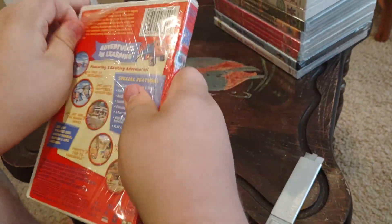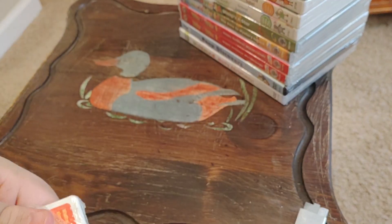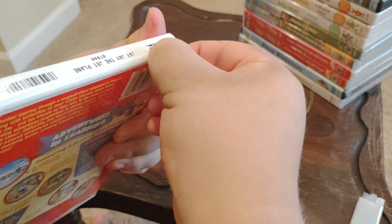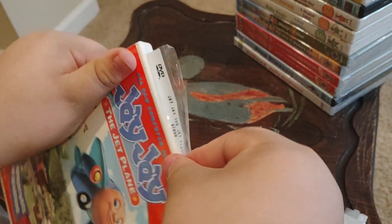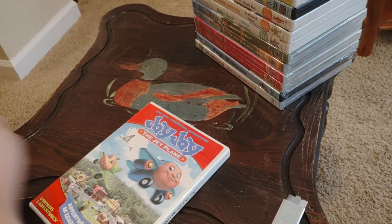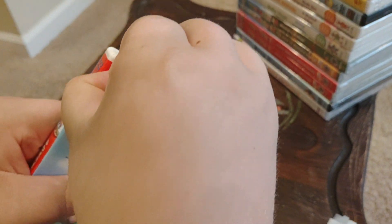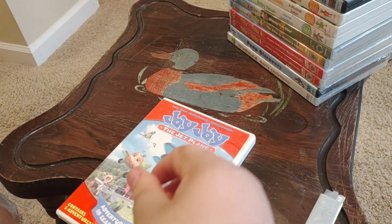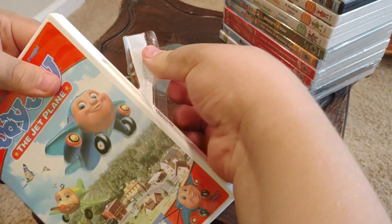Open it up and see what's inside. And we've got a security sticker on JJ. Hey, there's a second one. Two security stickers on this one.